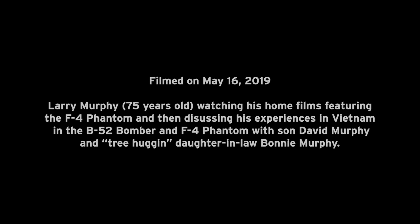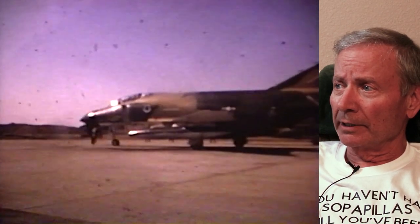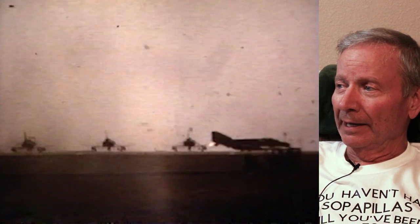The first thing you notice is the tail call sign — it says UP, that means the airplane is up. But every base had its own unique two-letter identification, and UP here is from Kunsan, Korea. It's 1974 and I am using an eight millimeter camera.